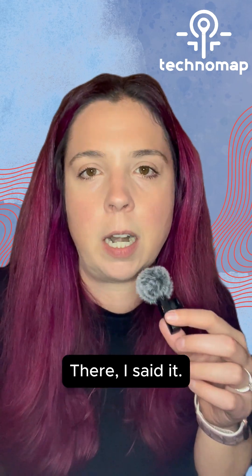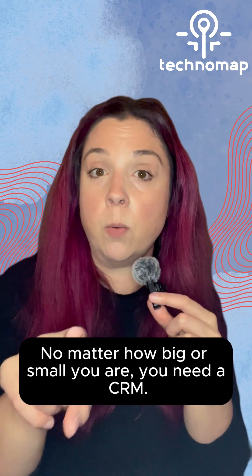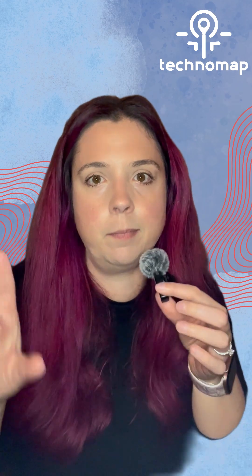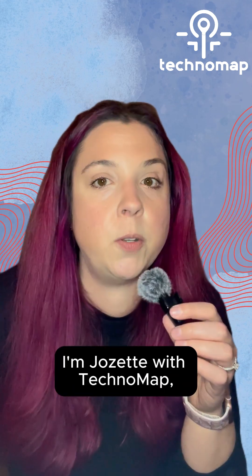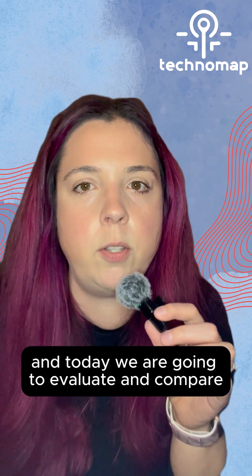All businesses need a CRM. There, I said it. No matter how big or small you are, you need a CRM. The question is, how big or how much of a CRM do you need? I'm Josette with Technomap, and today we are going to evaluate and compare Zoho Bigin and Zoho CRM.